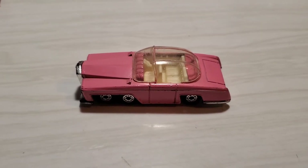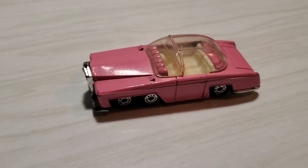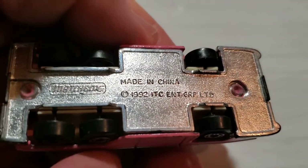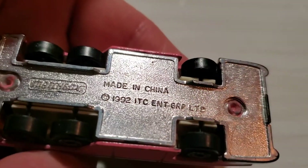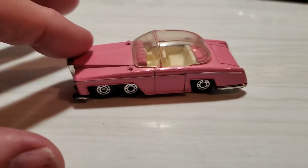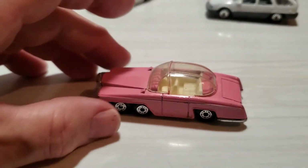Welcome back everybody to Gary's Diecast Collection random car challenge. The challenge is to show your favorite cars or your least favorite cars. Something like this would be the least favorite because it's not in very good shape. This is a cool older casting by Matchbox, copyright 1992, ITC Entertainment Group Limited. This is Lady Penelope's car from Thunderbirds - FAB 1 - like a futuristic Rolls-Royce. I've had this one for a long time and I found it used.